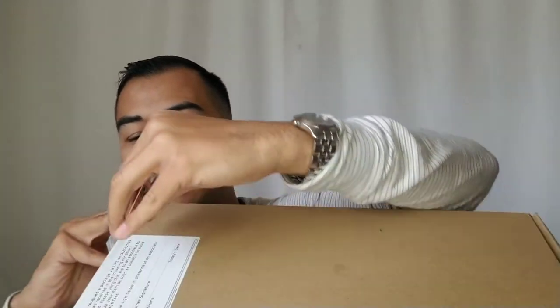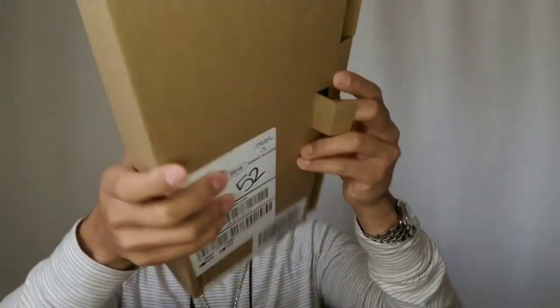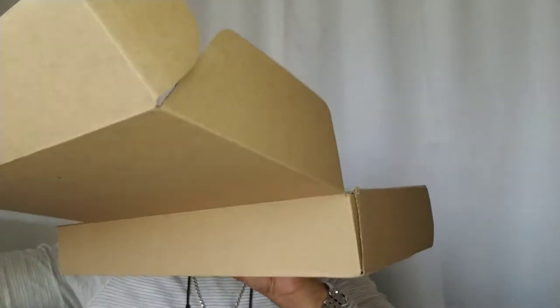Let's open it up. If you're like me, you like to use your credit card to open up your packages. Sometimes using a knife or scissors is kind of dangerous because you might cut yourself. So let's slice it open. Let's see what's in here — oh look, there's paper, decorations.